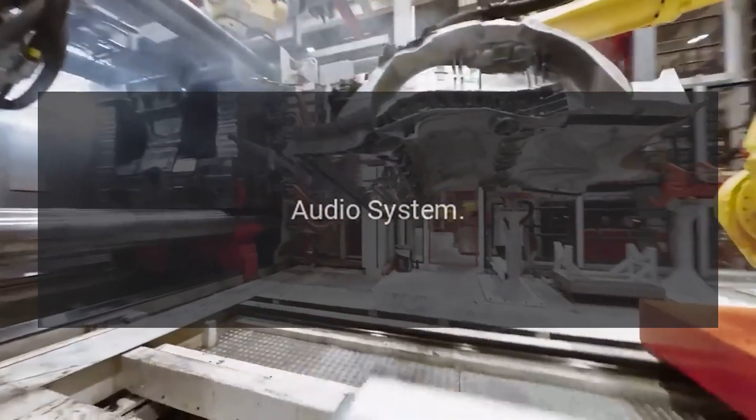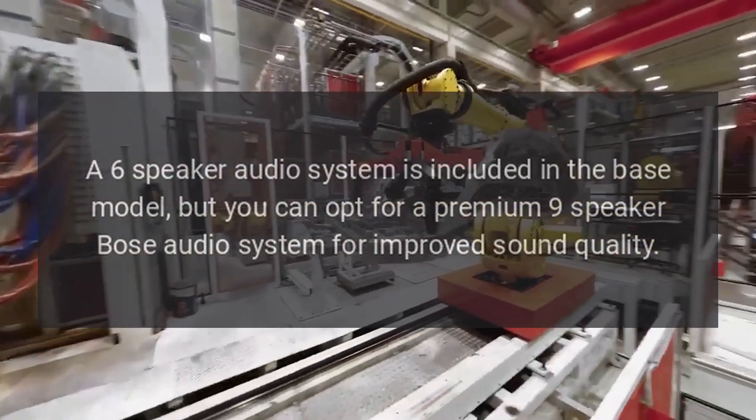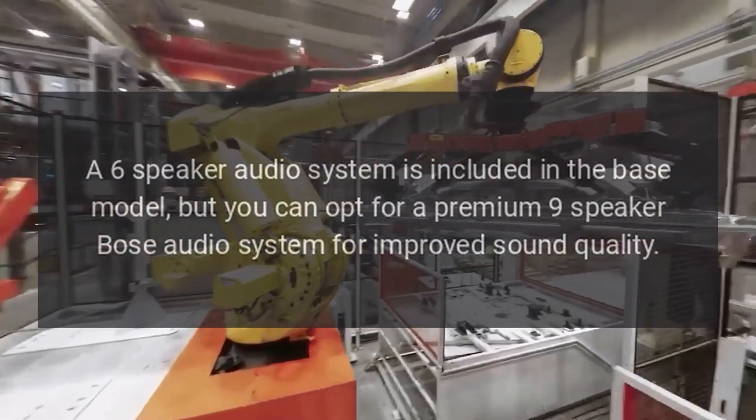Audio system. A 6-speaker audio system is included in the base model, but you can opt for a premium 9-speaker Bose audio system for improved sound quality.